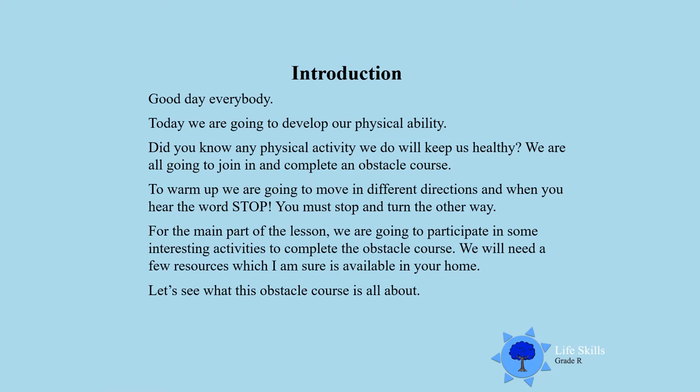Good day everybody! Today we are going to develop physically. Did you know any physical activity we do will keep us healthy? Therefore, we are all going to join in and complete an obstacle course.